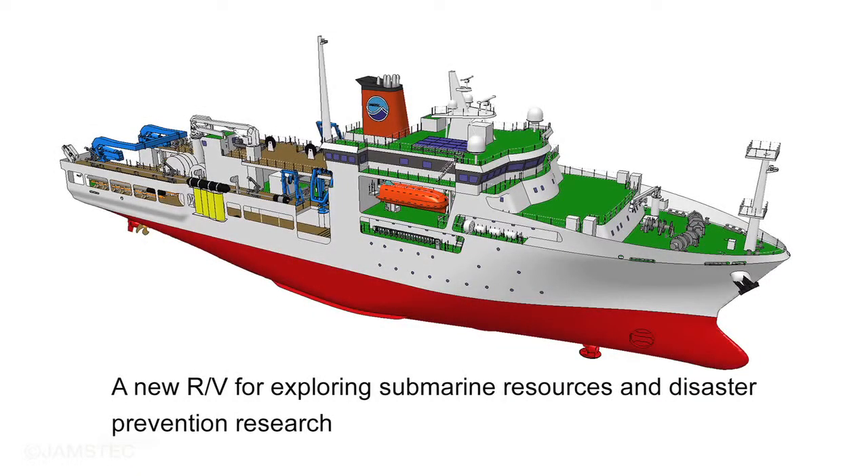JAMSTEC's new research vessel, designed to explore submarine resources and contribute to disaster prevention research, will be going into commission in early 2016.